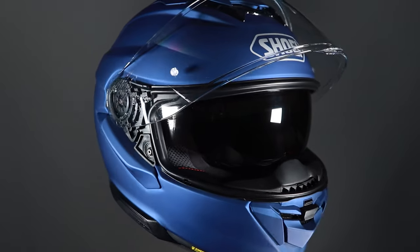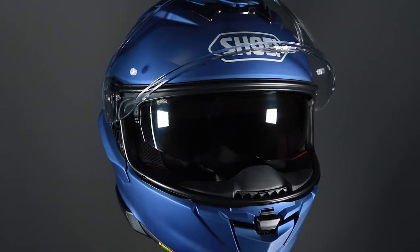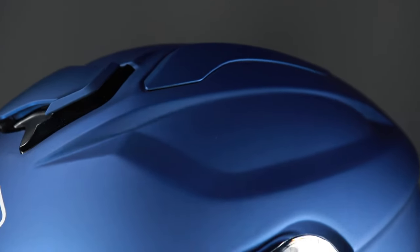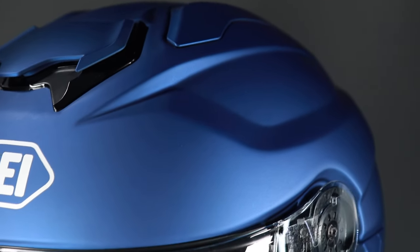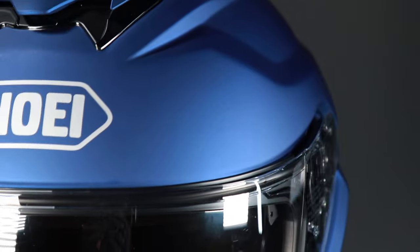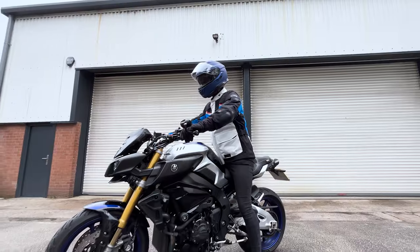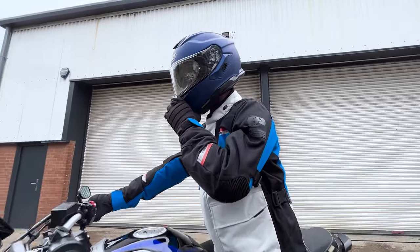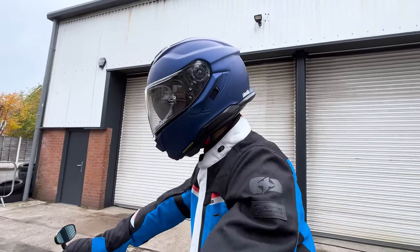They've made a lot of detail changes to it. Shoei's got its own wind tunnel so it's been extensively wind tunnel tested. They've made detail changes to make it a little bit quieter with a little bit more usability as well. So whether you're going for a ride to the shops, doing a track day, or riding across continents down to the south of France, this helmet can do it all.